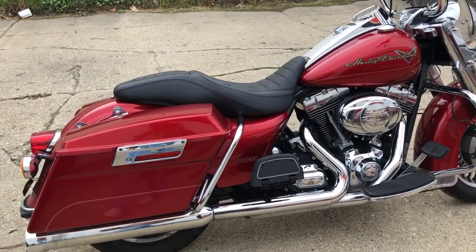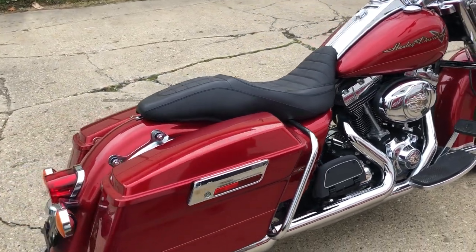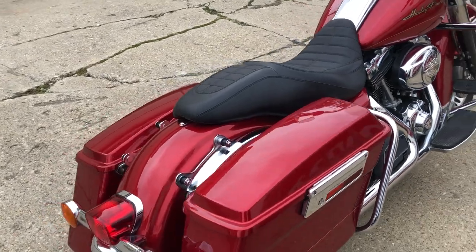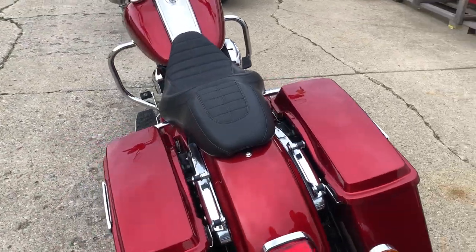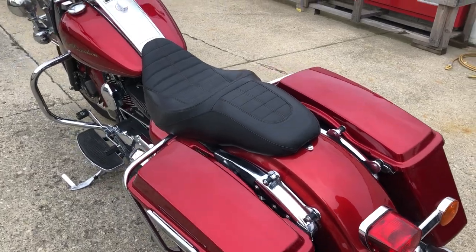Hey guys, approvalpowersports.com here doing a video on one that just came in — a 2013 Road King for sale. 16,159 miles on this thing, it's super clean. Comes in that candy apple red paint, tons of chrome, all the extras.